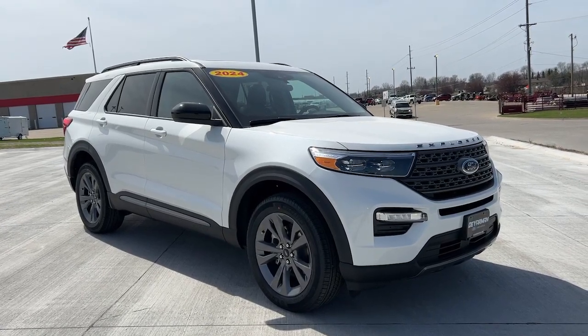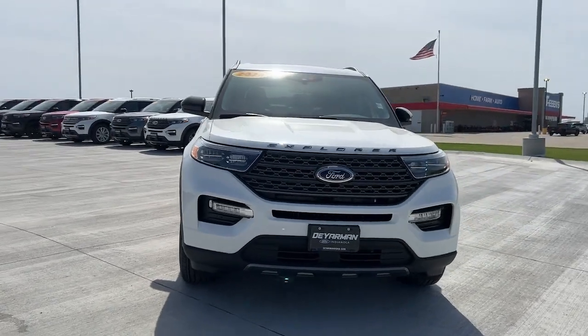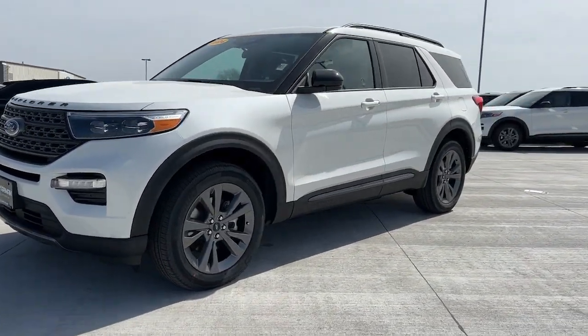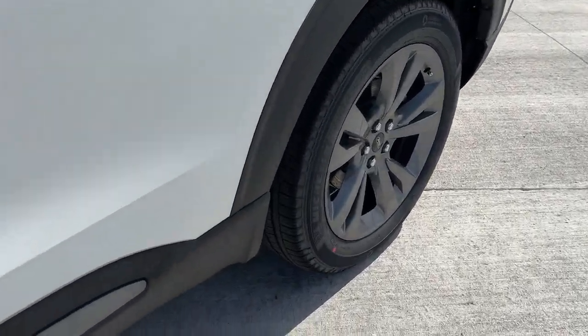You will love the features of this 2024 Ford Explorer. Answer the call to adventure in this Ford Explorer, the midsize SUV with a commanding presence and technology that lets you customize your driving experience.